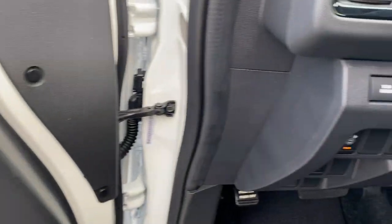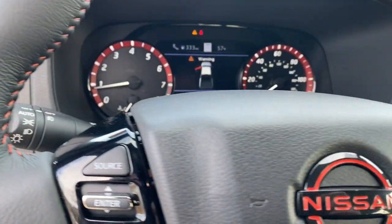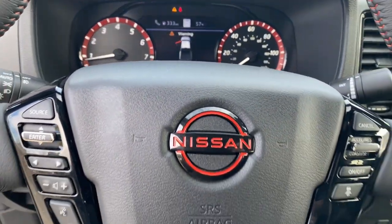Mid-sized truck capability at an oversized value — that's the Frontier. See for yourself when you take it out for a test drive. Our professional staff looks forward to giving you excellent service.